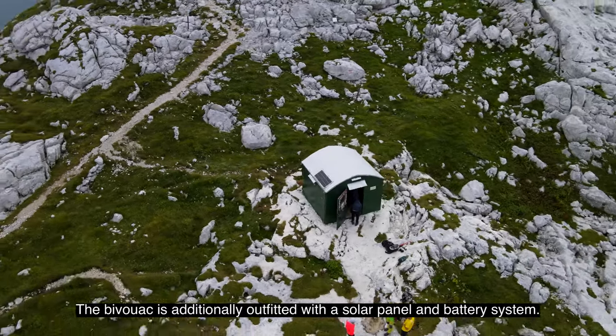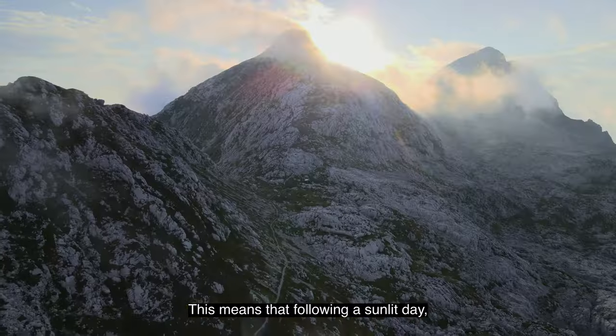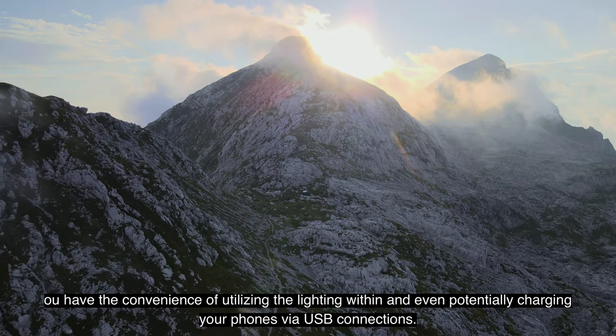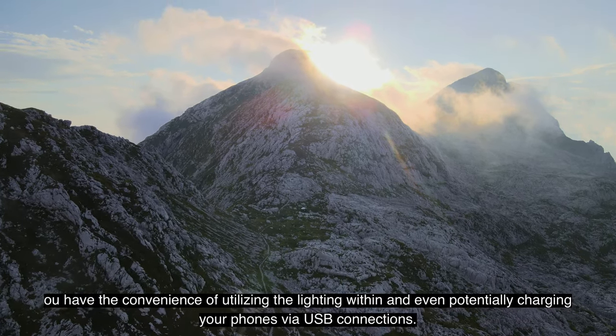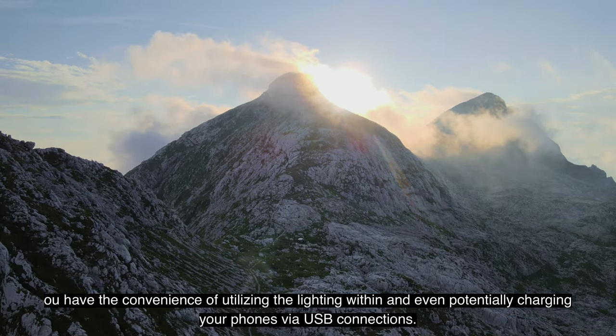The Bivouac is additionally outfitted with a solar panel and battery system. This means that following a sunlit day, you have the convenience of utilizing the lighting within, and even potentially charging your phones via USB connections.